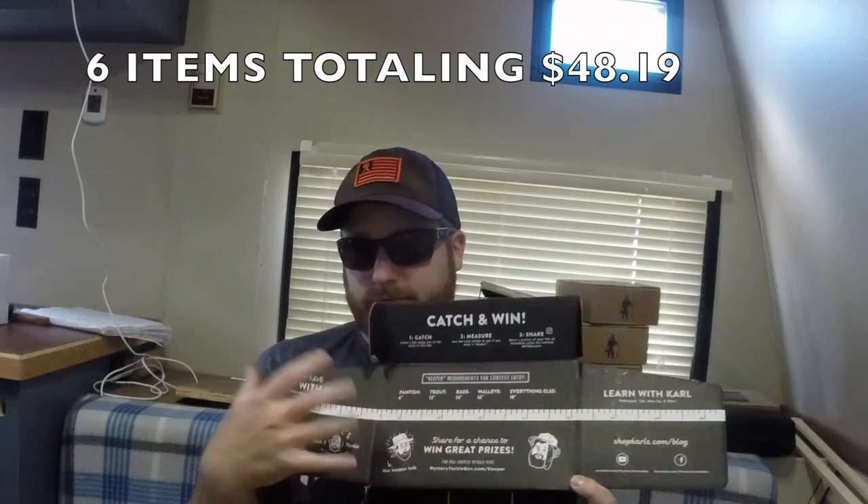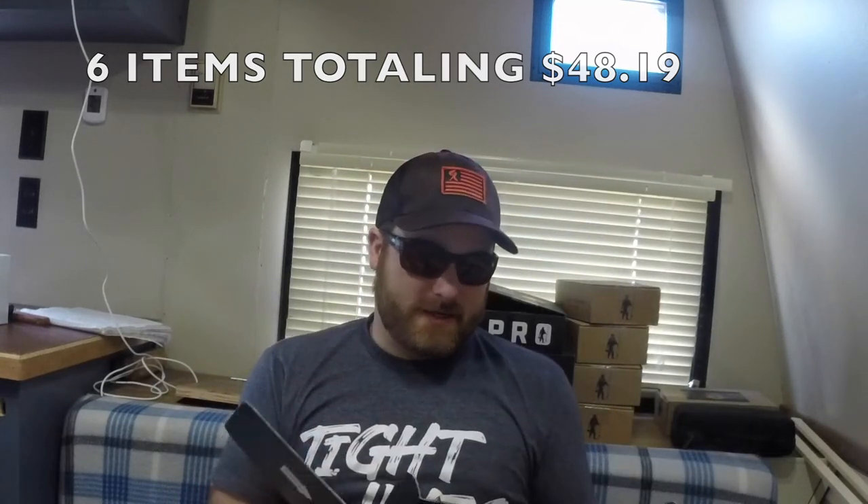Now as always we've got the catch and win: you catch a bass 14 inches or bigger, lay it on the board with anything shown in the box, put it on Instagram with hashtag MTBKeeper and you can win great prizes.